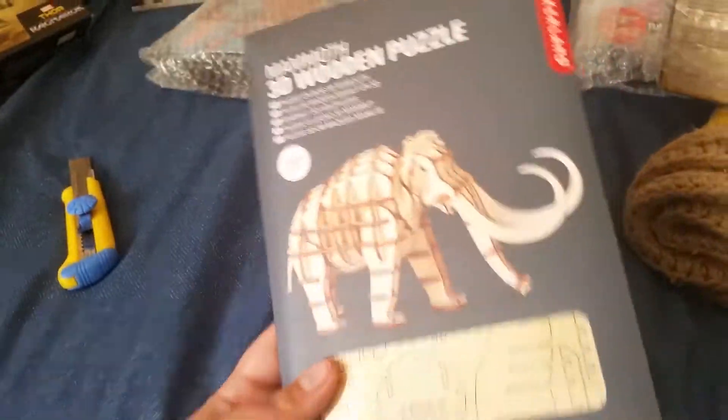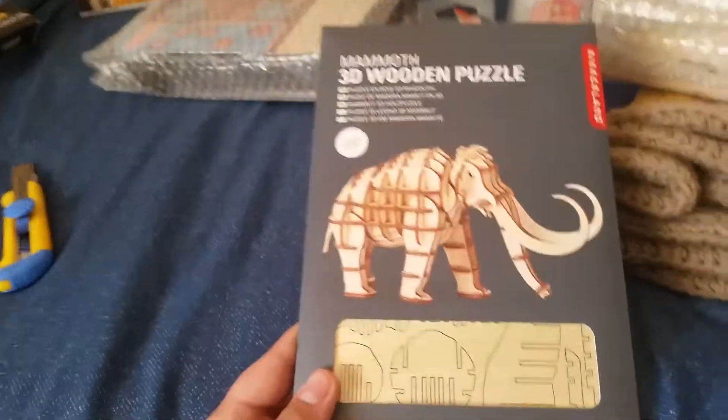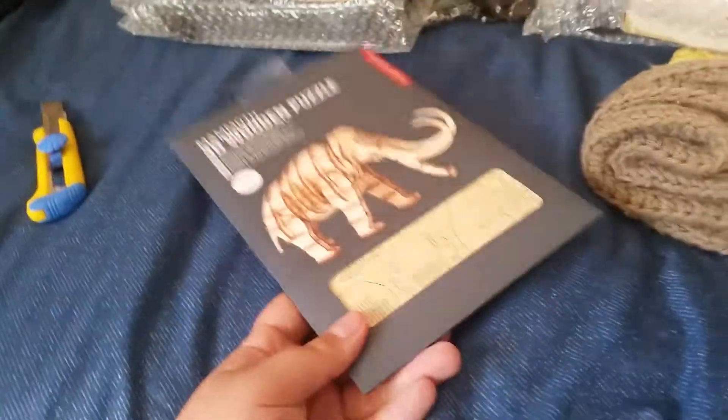Just really quick, before I continue with bubble-wrapped stuff, I just want to show you the cool little Mammoth puzzle I got at the Biosphere 2 down in, I believe it's over by Oro Valley, Tucson area. I think that's pretty neat.